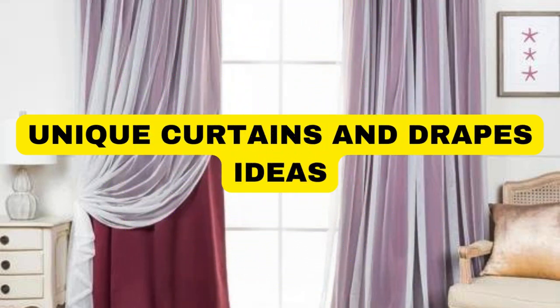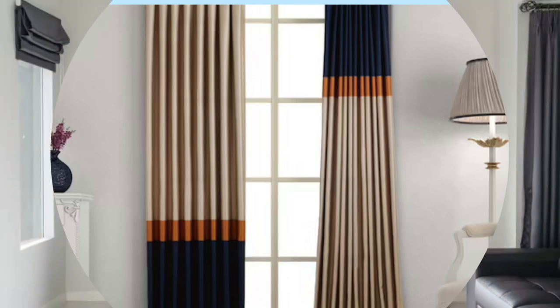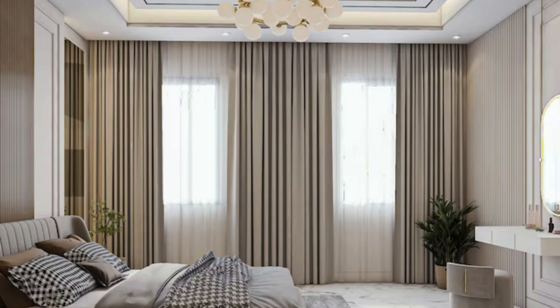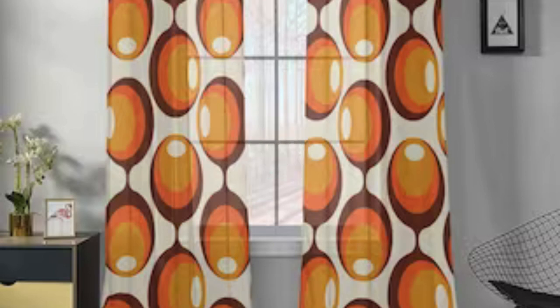Curtains and drapes serve as multifaceted elements in interior design, seamlessly blending functionality with aesthetic appeal to transform any space into a haven of style and comfort. These window treatments are not merely practical solutions for light control and privacy; they are also artistic expressions that add depth and character to a room. From luxurious velvet drapes that exude opulence to sheer, breezy curtains that invite natural light, the options are as diverse as the tastes and preferences of homeowners.